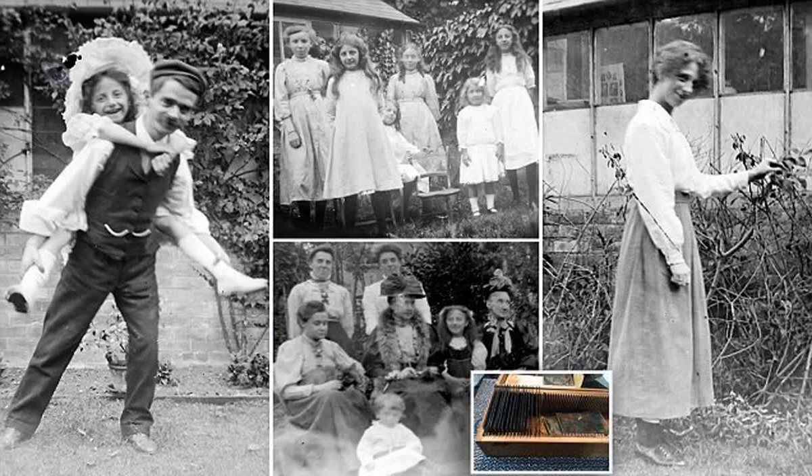Discussing the ways in which he tried to restore the photographs, he said: 'At first I tried scanning them but that didn't work, so I went outside and held them up to the sky and took a picture of them all on my iPhone.'